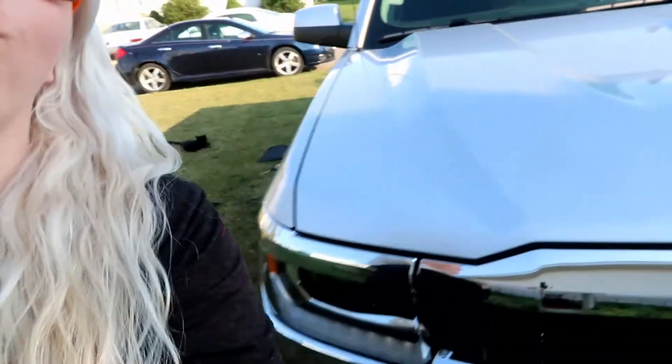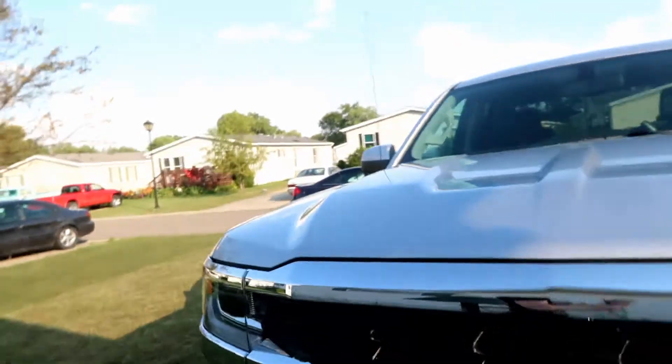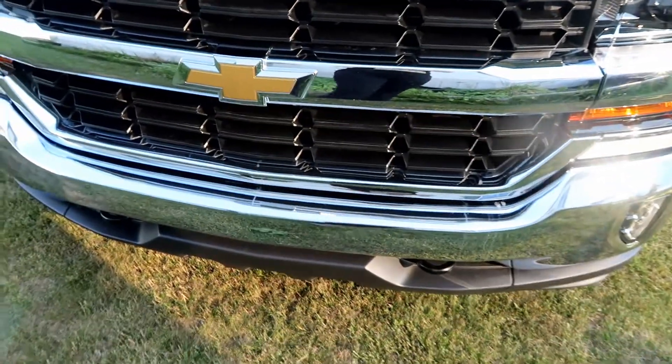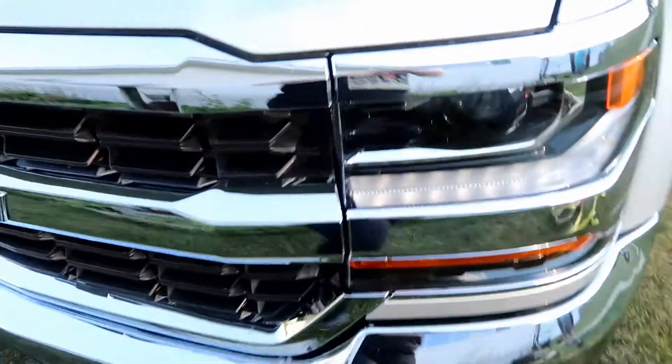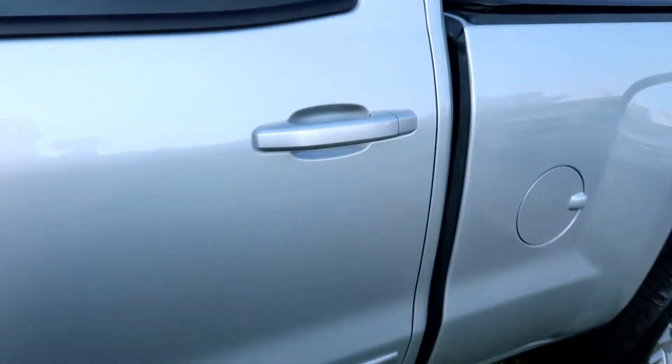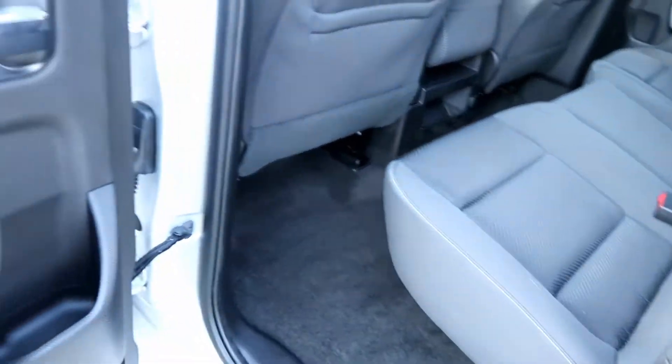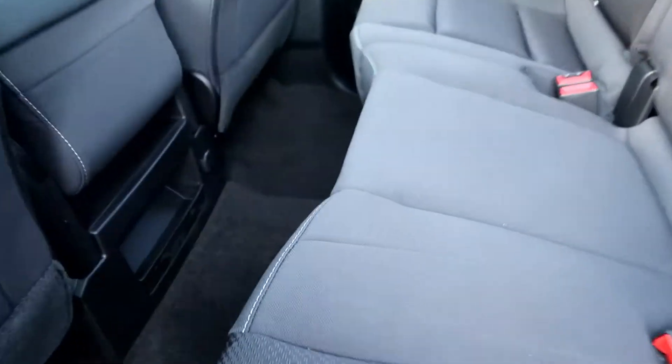We ended up getting a new truck — a pretty silver truck. We had to turn the lease in on the black truck, so we got a new lease. Today we are outfitting it with all the products that we like to use in the truck for the animals. Obviously with the lease, you want to turn it in preferably pretty clean.